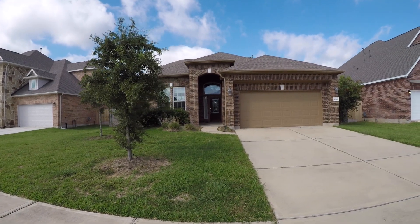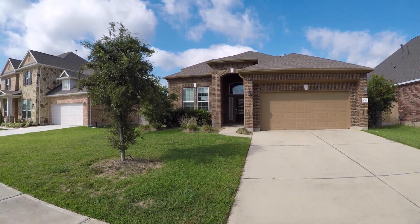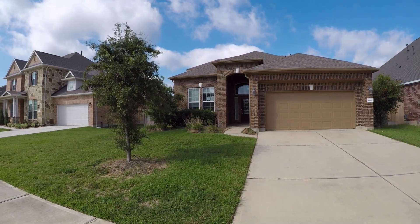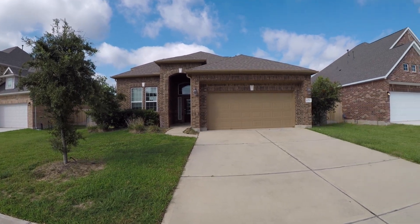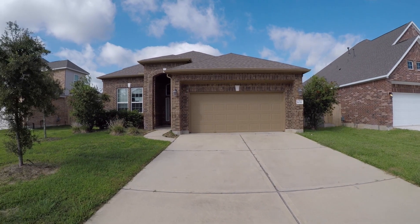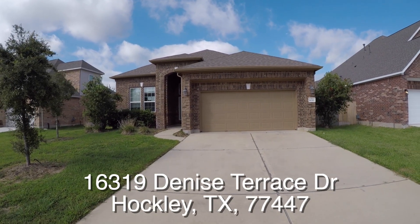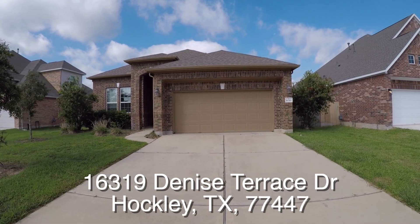We are here in Hockley, Texas. Hockley is located on the northwest side of Houston out 290 and we are in the Stone Creek Ranch subdivision, a very beautiful new neighborhood of homes. There's a little lake when you pull in here — it's really nice and it's not very far from Houston. We're standing in front of 16319 Denise Terrace Drive.